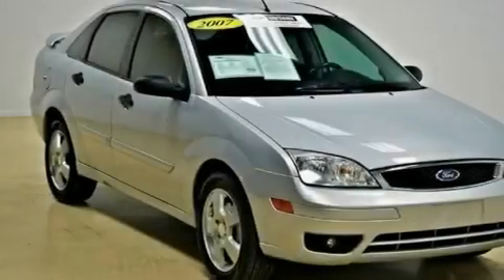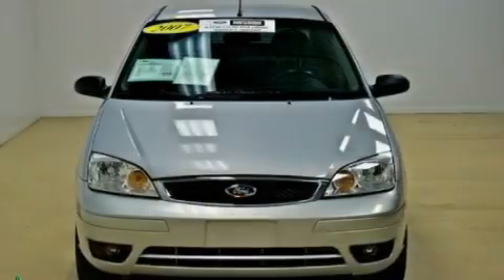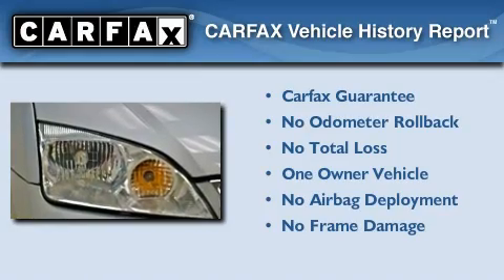With an EPA estimated rating of 37 miles per gallon on the highway, this vehicle pays off in the long run. This Ford has had only one owner, and it qualifies for the Carfax buyback guarantee.